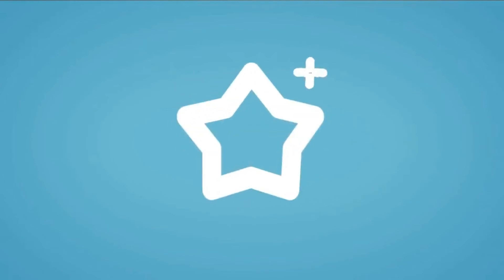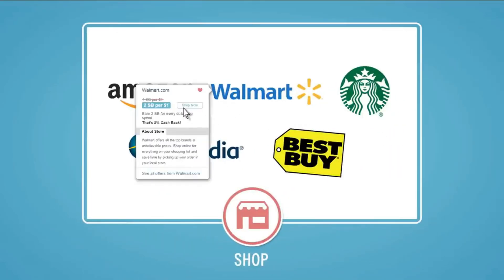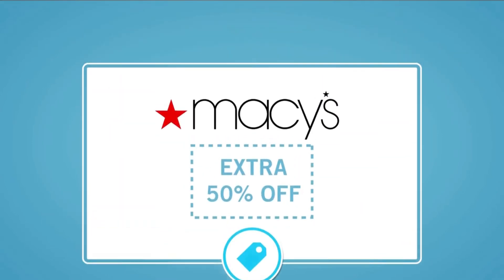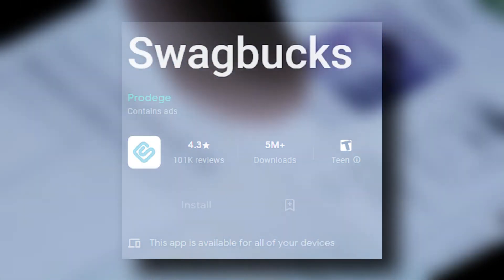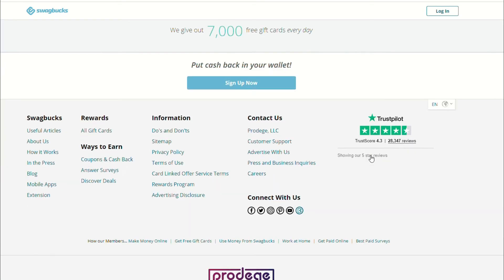Swagbucks — you make money as soon as you sign up, available on iOS and Android, with a $10 sign-up bonus. The market research app allows you to acquire points by taking surveys, shopping online, or playing games — things you can do as you wait in line or have some downtime on your commute. You can also earn points watching videos. Swagbucks has a 4 out of 5 rating on both iTunes and Google Play. Unlike other market research apps, Swagbucks aggregates third-party surveys, offering numerous opportunities for surveys which lead to more opportunities to make cash.